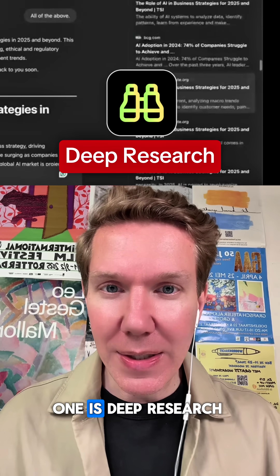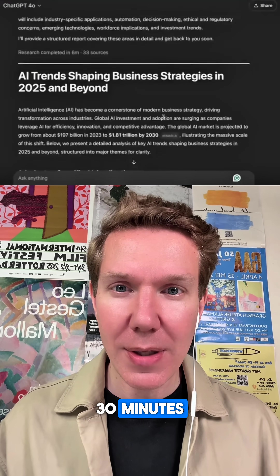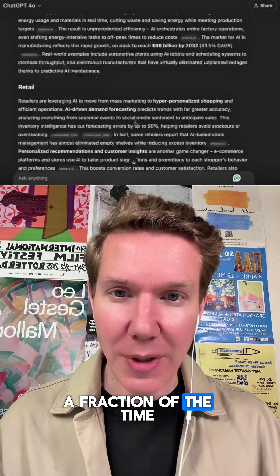Make sure to save this video for later. Number one is deep research. This agent will scan 100 sources in 30 minutes, so what used to take your team weeks is now done in a fraction of the time.